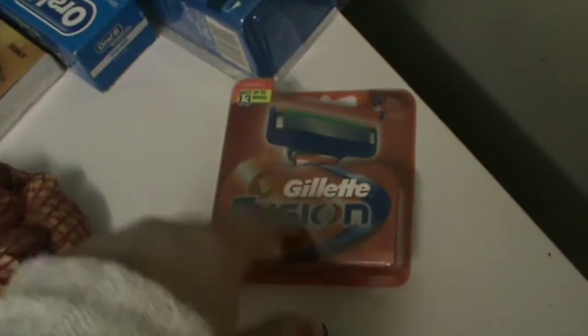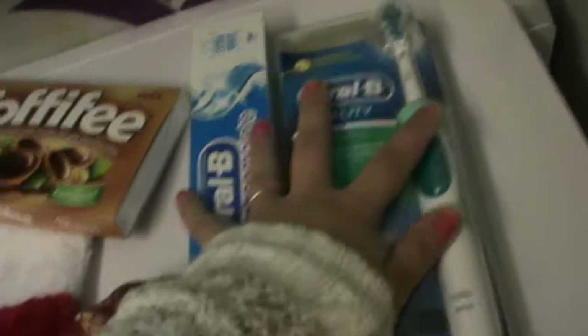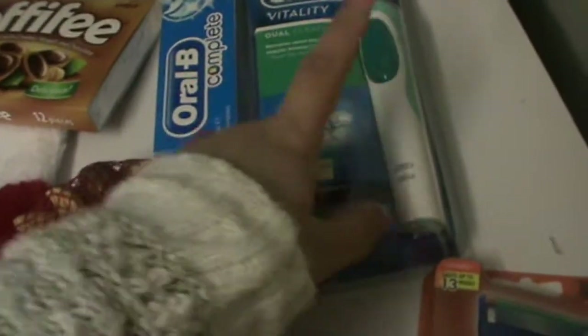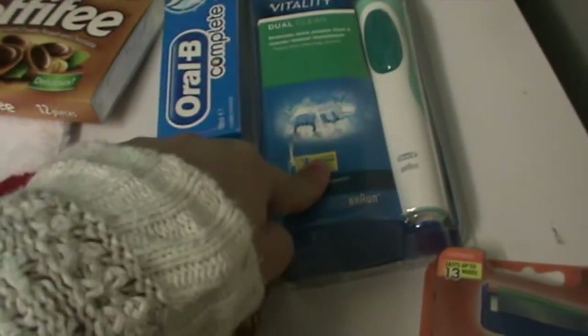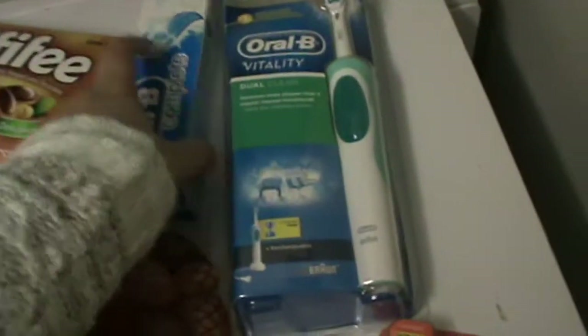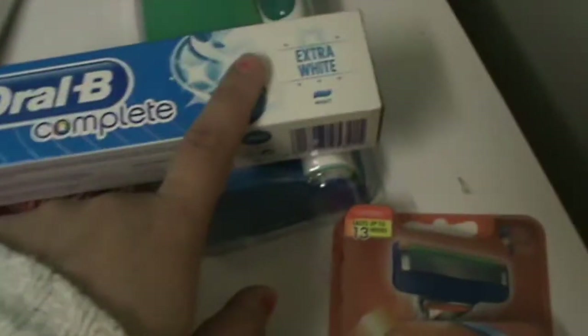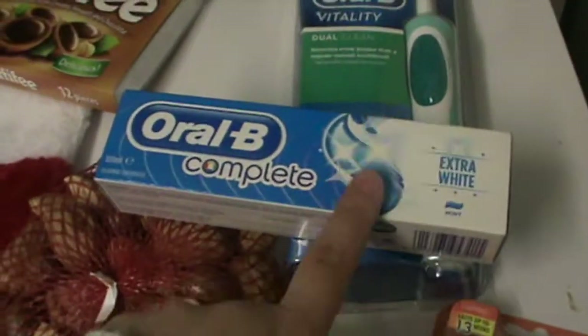I've got him some more blades for his Gillette shaver, and some toffees which he loves. These two are sort of his main presents — he's always told me he wanted an electric toothbrush, so I got him one. And because he wants his teeth to be whiter, I got him some of the Oral-B Extra White toothpaste. So that's what I've got him and I'm going to pack it into his stocking now.